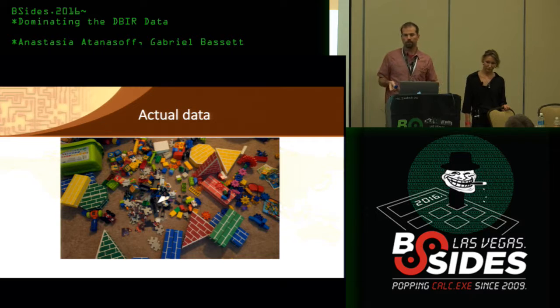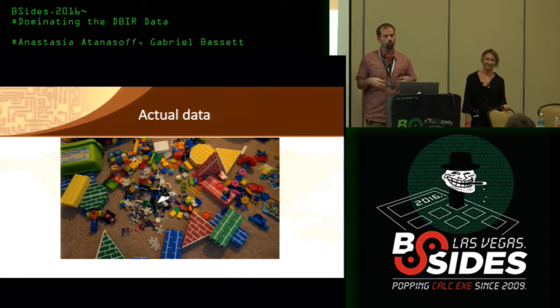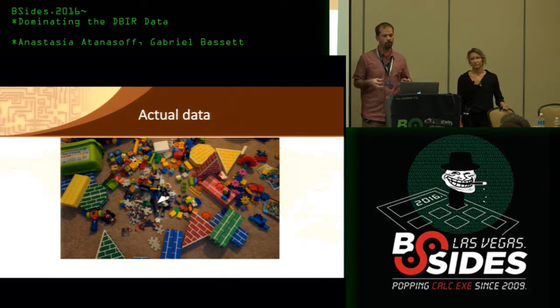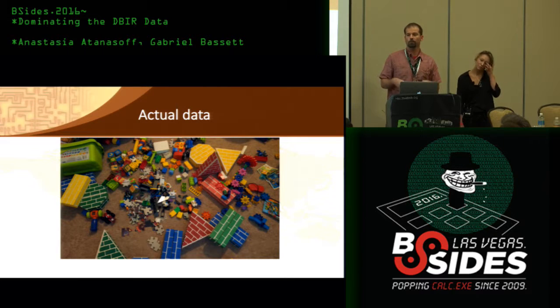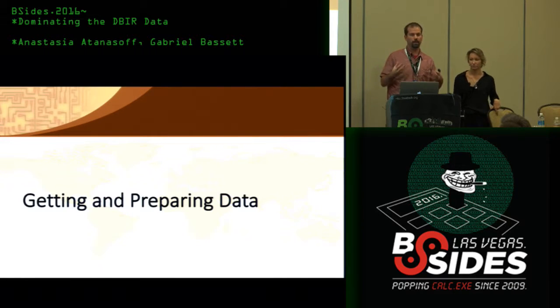Also, data can fit together in many ways. With a puzzle it only fits one way; you only get one picture. But if you're playing with Duplos you can build anything — a car, a boat, or a car-boat. The reason we need to talk about our methodology and process is so that when we put the pieces together, we do it in a repeatable, verifiable, maintainable manner, and preferably move from a manual process to an automated one.